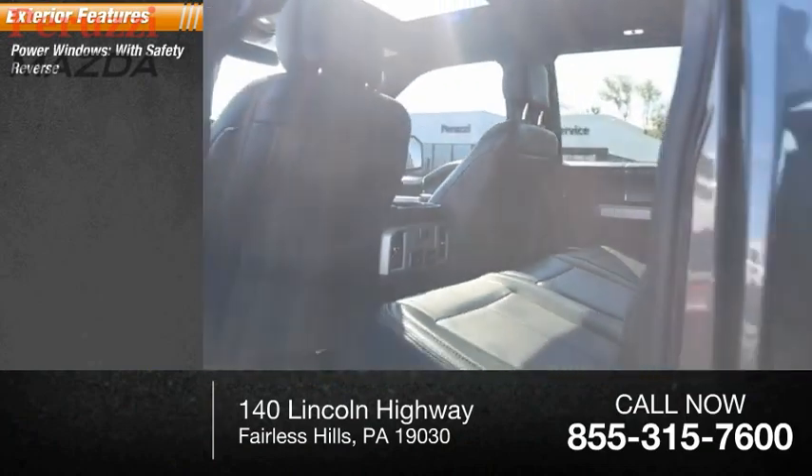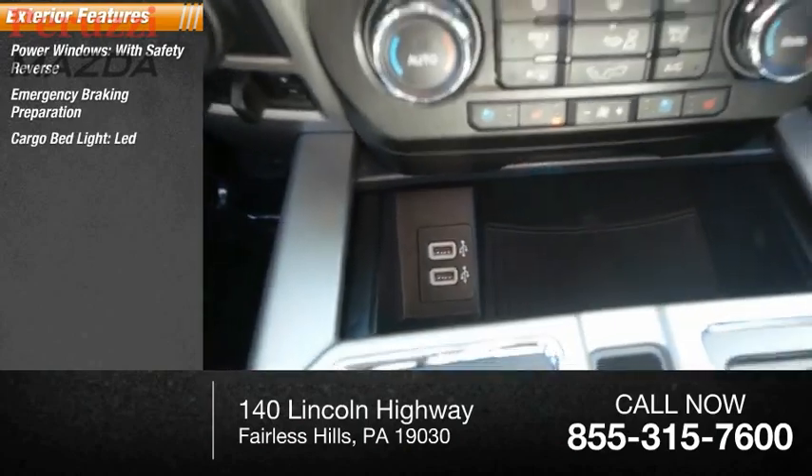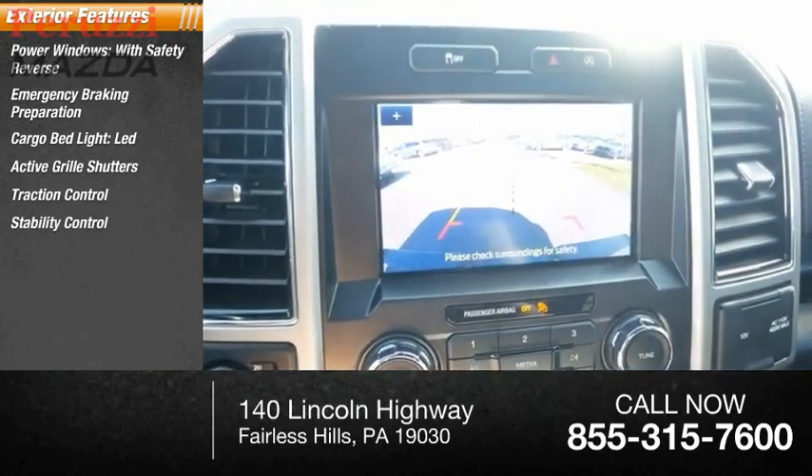Here are some of this vehicle's great options: power windows with safety reverse, emergency braking preparation, cargo bed light LED, active grille shutters, traction control, stability control.